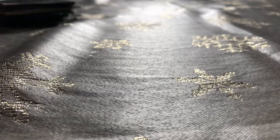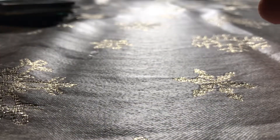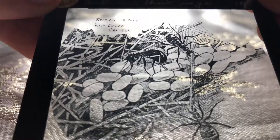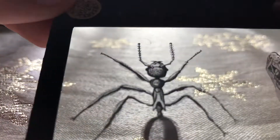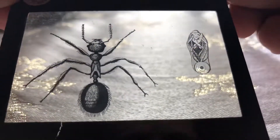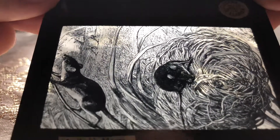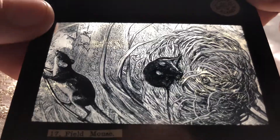We also have a lot of slides that are biology related. Here's one showing some ants. More ants. Here we have even more ants showing, I believe, the larvae stage as well. And then here we have some mice building their nests.